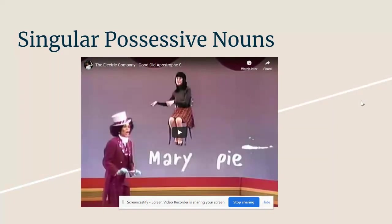Our next word is singular possessive nouns. A singular possessive noun shows ownership to only one person, place, or thing. After this video, I will share a video by The Electric Company — kind of a fun one on singular possessive nouns.